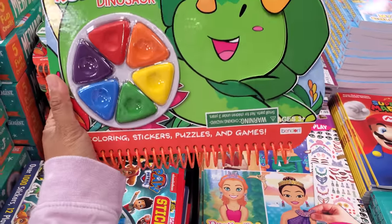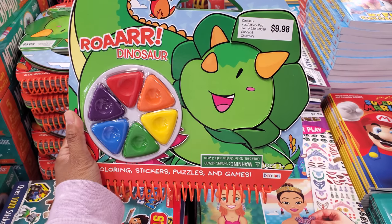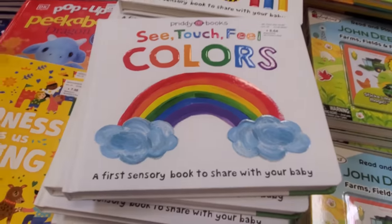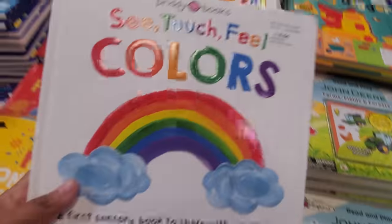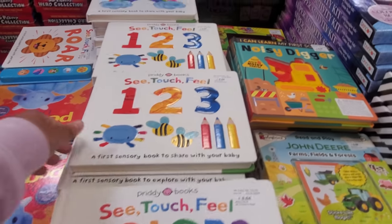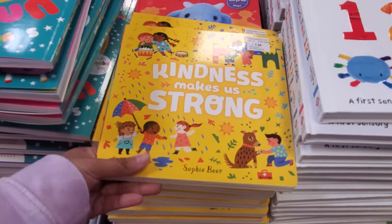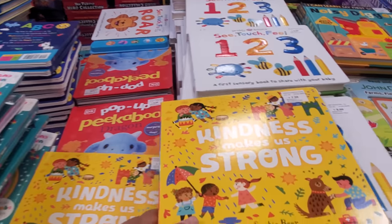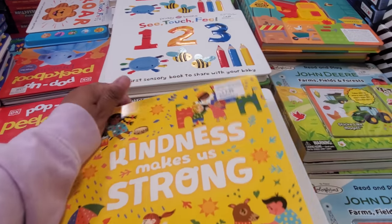Here's a dinosaur one — I believe these are crayons — $10. These are always good books too — $8.64. A first sensory book to share with your baby, and they also have a numbers one. 'Kindness Makes Us Strong' — looking at these characters reminds me of It's a Small World.